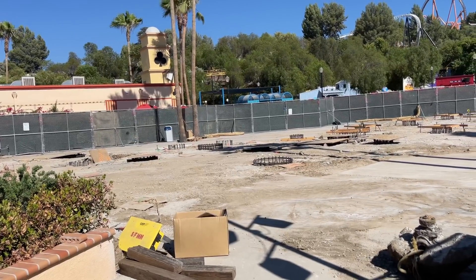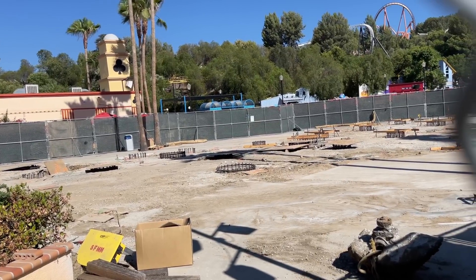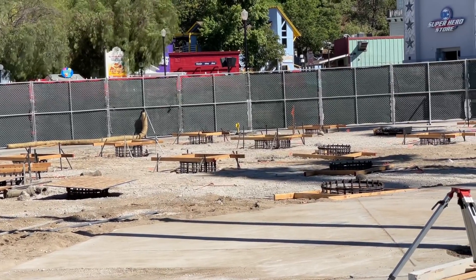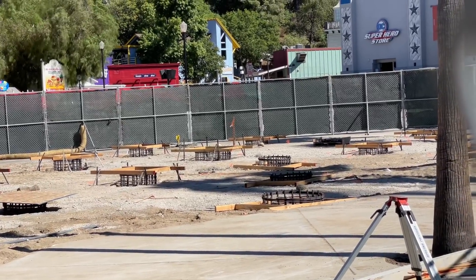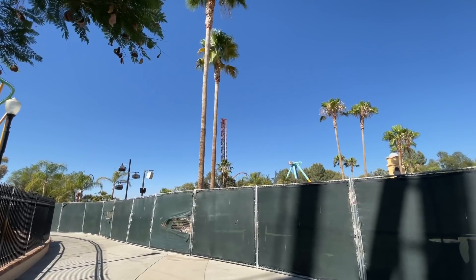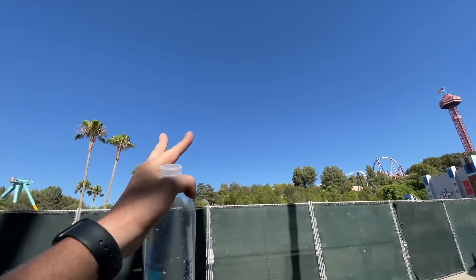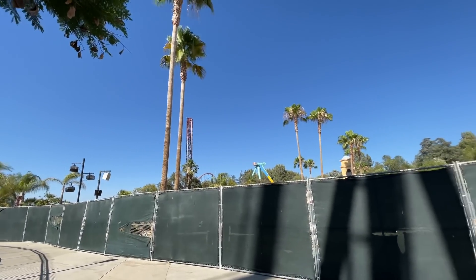They've been doing a lot of work in the past few days. It's amazing how quickly they're putting those footers into the ground with all that rebar. Pretty soon they'll pour the concrete and in the next few weeks I wouldn't be surprised if they round out the corners, get ready for the support structure, and throw that up. This area appears to be the turnaround of the attraction, so we should see a big structure here in the next few months — how exciting.